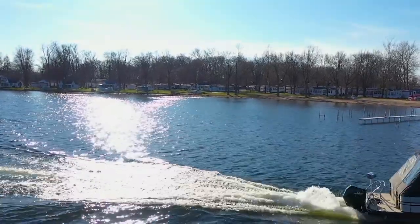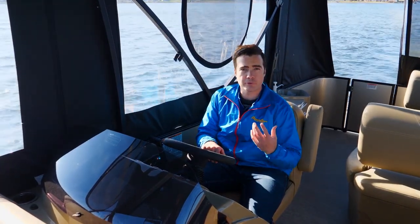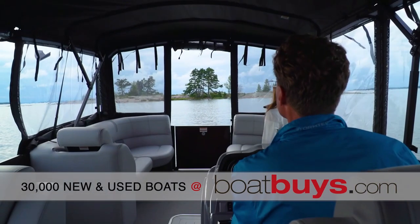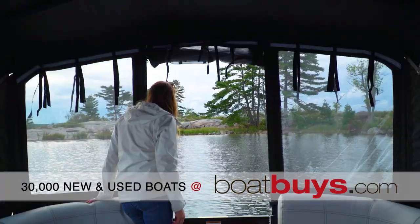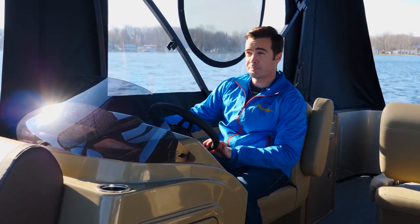These days, more and more pontoon boaters, especially in the northern US and Canada, are looking for a platform that'll do more. We've even seen a few that'll spend an entire summer camping on their pontoon boats, like a lot of people would with an express cruiser. And that's exactly where the idea for this Mirage Resorter was born.